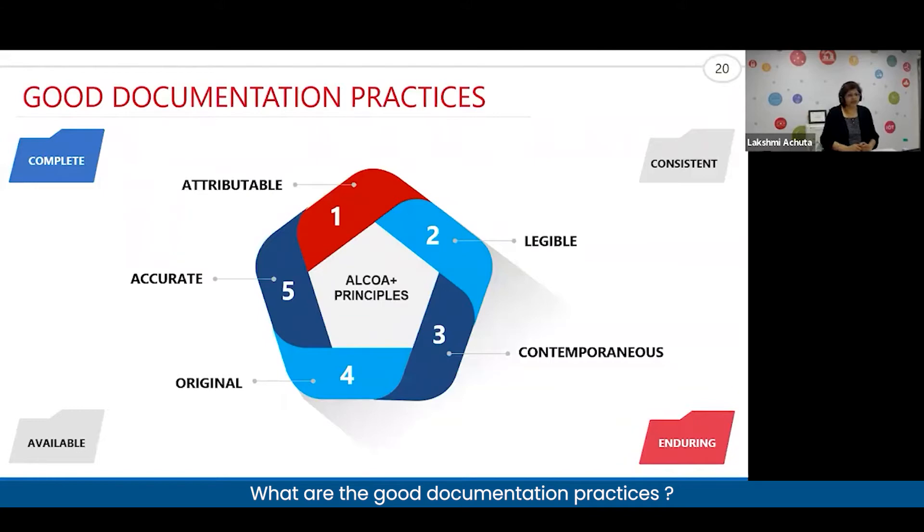ALCOA stands for: Attributable, Legible, Contemporaneous, Original, and Accurate. The 'plus' adds: Complete, Consistent, Enduring, and Available.